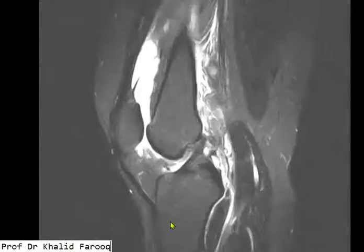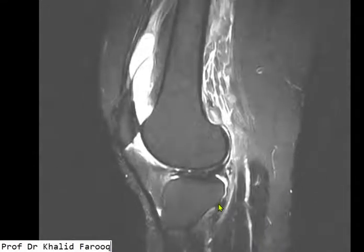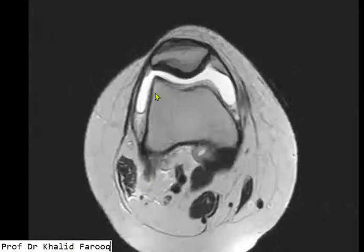and patellar tendons are normal, while both ACL and PCL appear unremarkable with normal menisci. Similarly, collateral ligaments are normal as well. Here we see the position of the patella, which is normal, as there is no patellar tilt or subluxation.